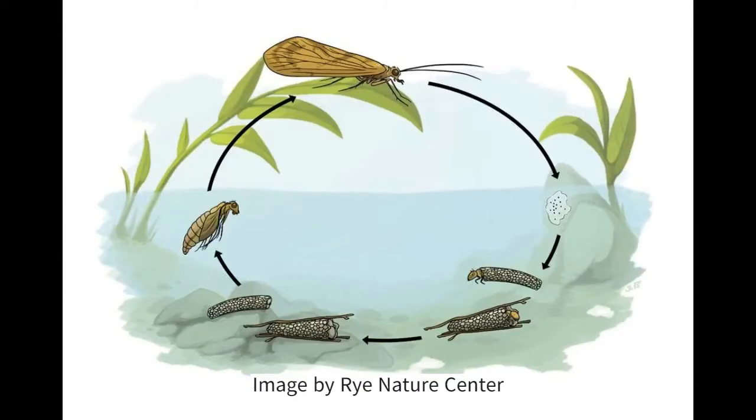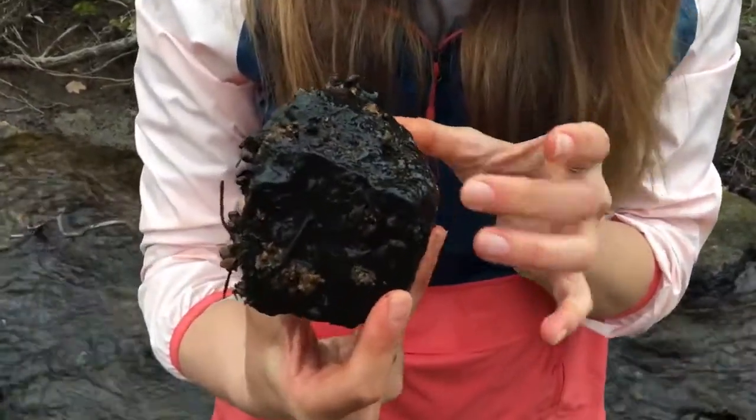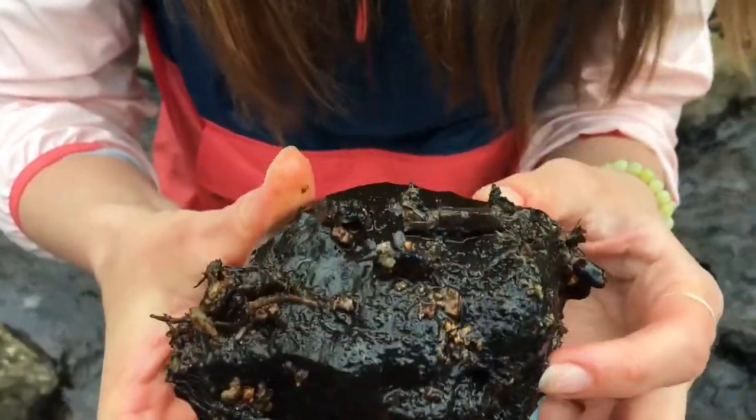After a few years as a larva, caddisfly form a submerged pupa. When they hatch as adults, they are vulnerable while they dry their wings on the surface of the water, making them an important food source for fish and a popular fishing fly for anglers.